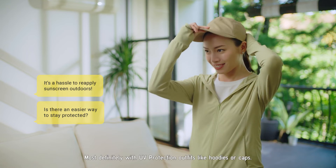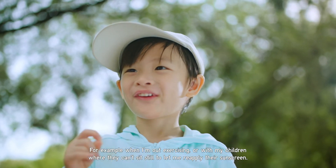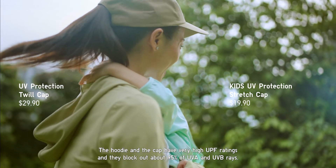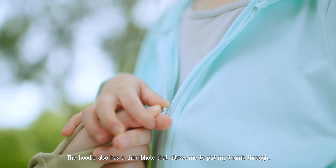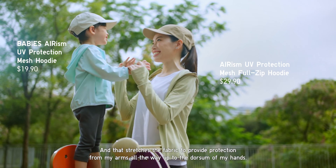UV protection outfits like hoodies or caps are particularly useful in situations like when I'm out exercising or with my children, where they can't sit still to let me reapply sunscreen. The hoodie and the cap have very high UPF ratings and they block out about 95% of UVA and UVB rays. The hoodie also has a thumb hole that stretches the fabric to provide protection from my arms all the way up to the dorsal of my hands.